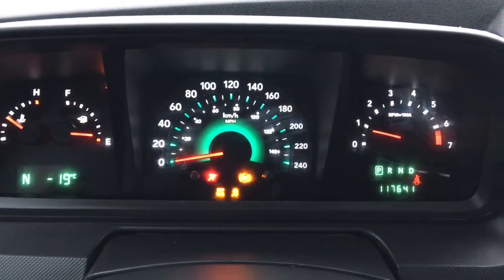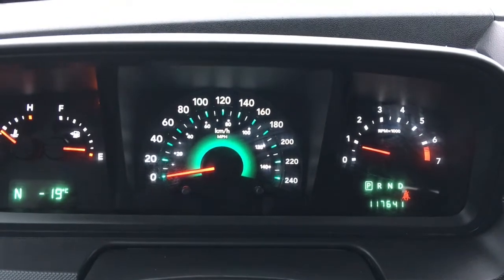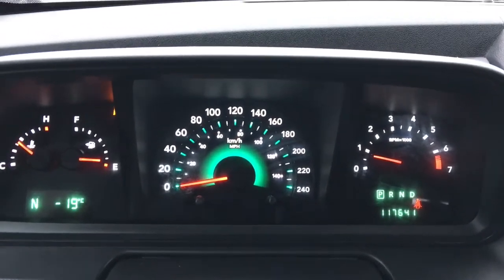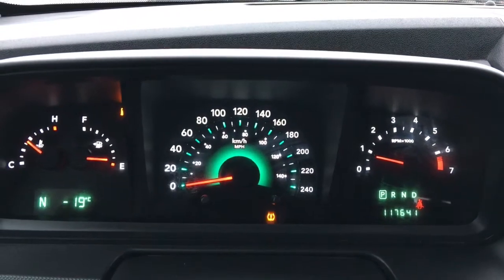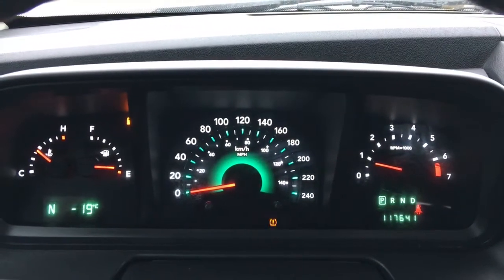We have your traction control, your ABS. We're currently sitting at 117,641 kilometers, so lots of work left in her. Do speak to one of our finance managers about any extended warranty which you may wish to purchase, just to make sure that you are fully covered.